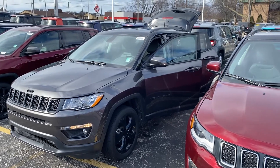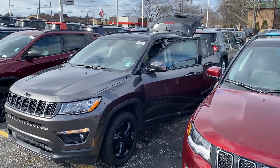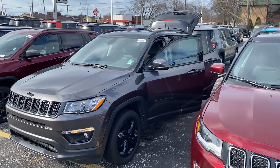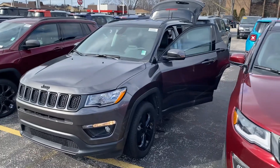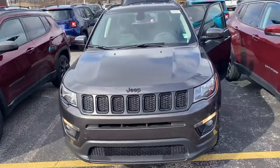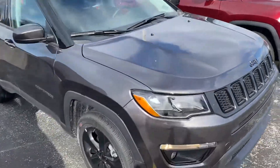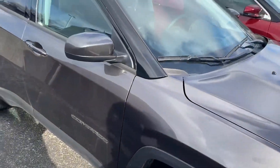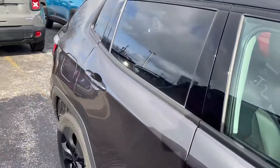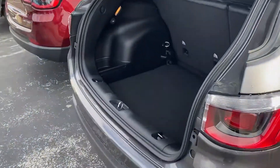Hey, good morning Angela, this is Justin again with Preferred Chrysler on Henry Street here in Muskegon. I met you guys on the lawn Saturday. I know we talked about this particular vehicle — this is the 2021 Jeep Compass Altitude Edition. I know we looked at the outside but we never got a look on the inside, you guys were a little short on time. I'm having Mike the new car manager work up some numbers, so I thought I'd shoot you a quick video of the vehicle.